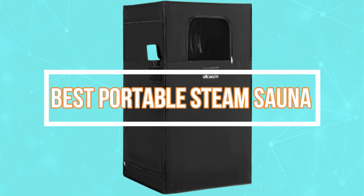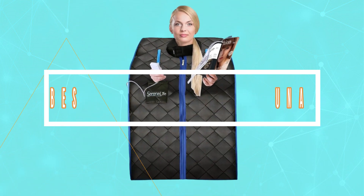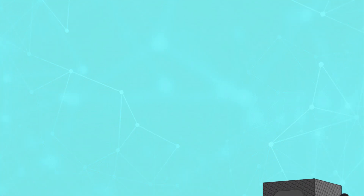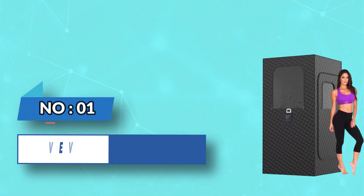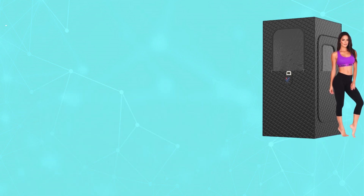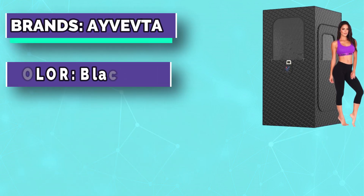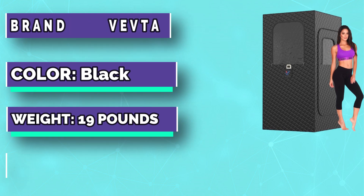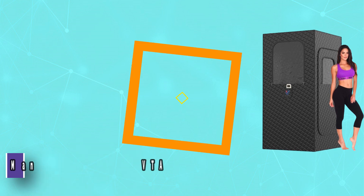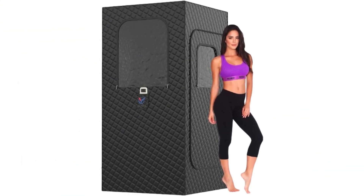Best Portable Steam Sauna. Number 1: Ivovta Portable Steam Sauna. The far-infrared sauna is heated by a built-in carbon crystal heating plate. There are three carbon heating panels, and each heater is precisely placed for even, steady heat. It can be heated within just 5 minutes.